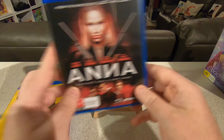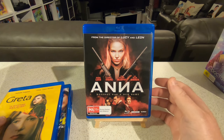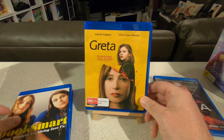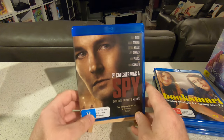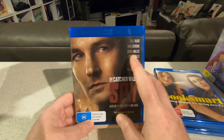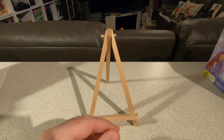I also quickly picked up Anna, Greta, Booksmart, and The Catcher Was a Spy during the JB Hi-Fi buy deals. The Catcher Was a Spy looks intriguing — it has Paul Giamatti, Guy Pearce, Jeff Daniels, Mark Strong, Paul Rudd, and Sienna Miller, and it's based on a true story. I haven't watched any of these yet, but they were very cheap.